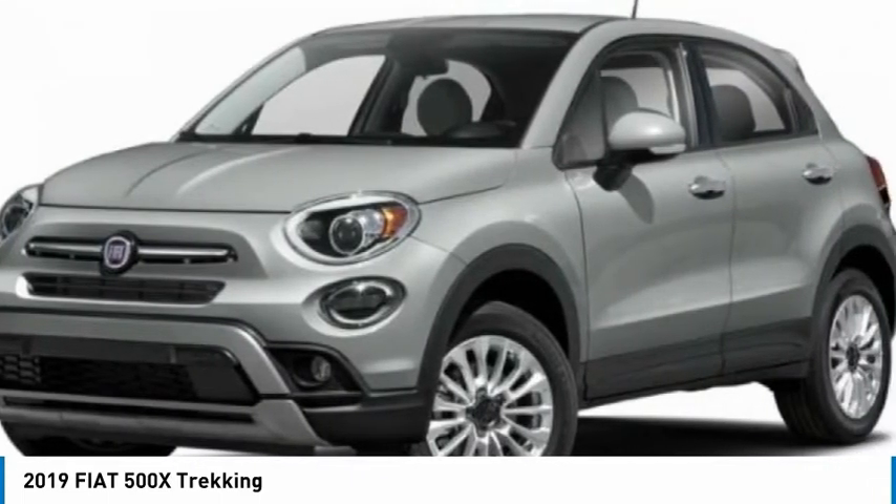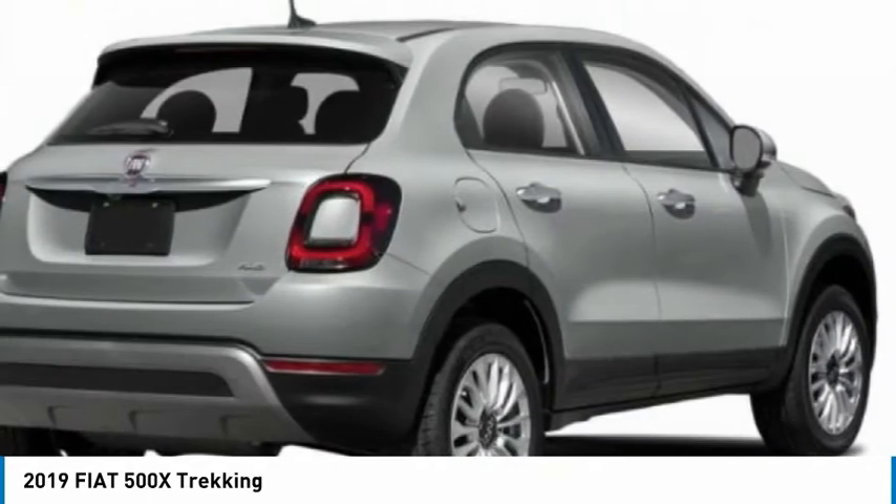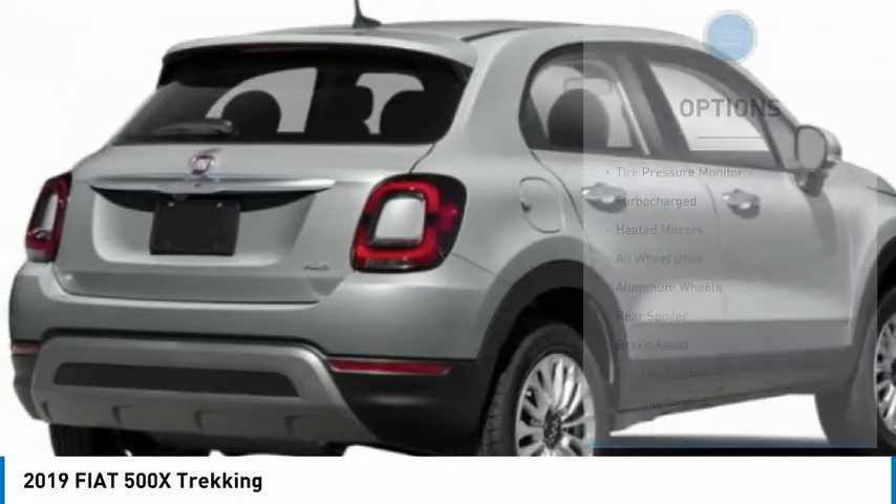And with so many original ways to personalize every Fiat 500, your individuality will be recognized wherever you go. Here are some of this vehicle's great options.